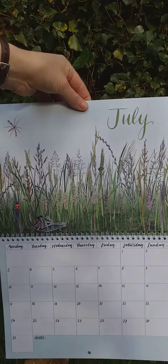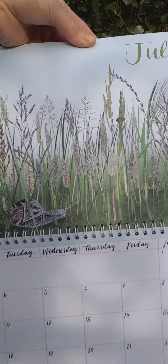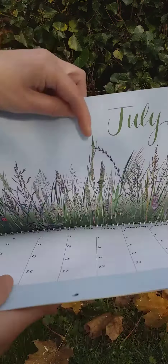July, we've got the summer grasses, and I've hidden lots of different mini beasts in here. You might be able to see some. My favourite is the grasshopper, who's very well hidden, but I'll leave that one for you to find.